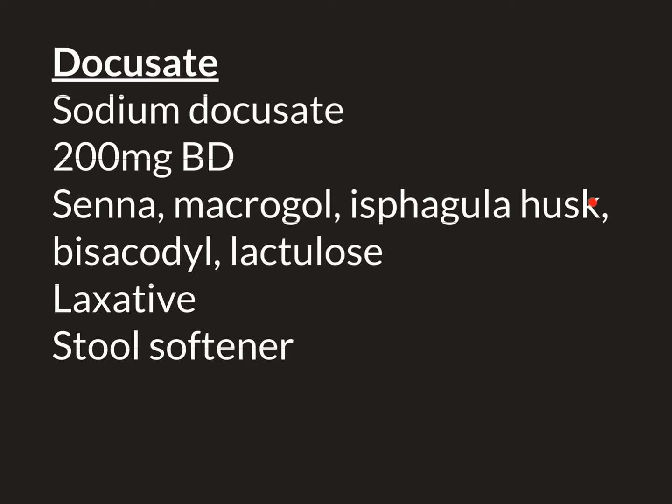Ispagula husk is a type of insoluble fibre, similar to eating whole grain bread or whole grain rice, which contains a lot of insoluble fibre. It's still debated how insoluble fibre exerts a laxative effect. However, it's believed that it directly stimulates the colon, similar in a way to Senna and Bisacodyl, though it's not classed as a stimulant laxative. It's believed that insoluble fibre does stimulate colonic motility and therefore helps to move stool along. So, docusate — the topic of our video — how does it work?